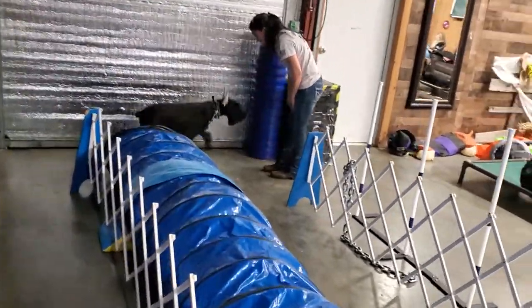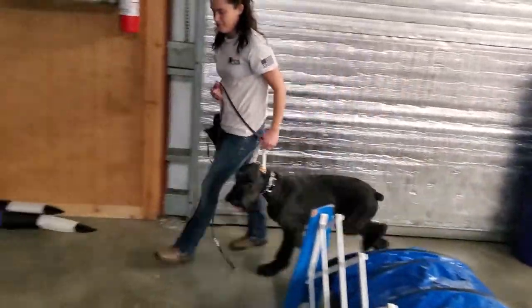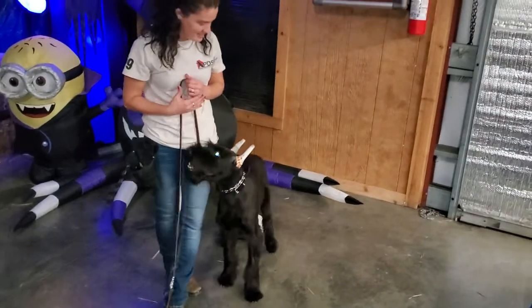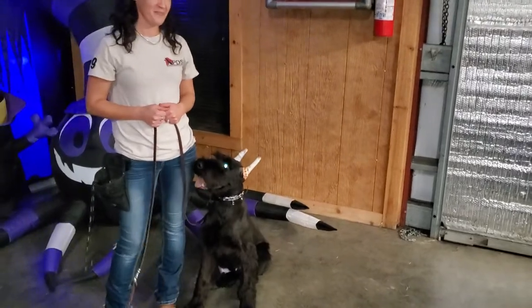Beautiful! So that's a look at Cash, guys, at seven months old. Like I said, a little awkward and gangly right now — he's in that phase of life where that's just how it is. But we set up this Halloween course and wanted to show it off for you guys. That's a look at Cash.